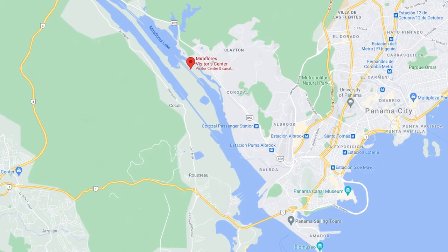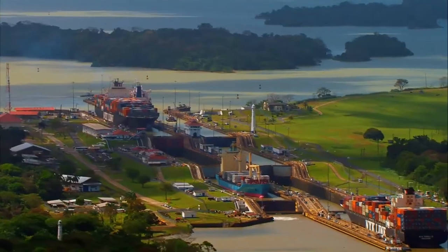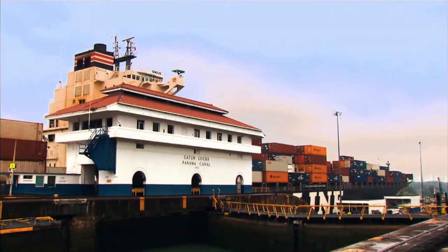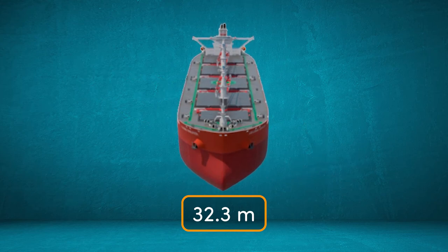You can have a clue of how big a ship can be from its name. For example, the Panamax is named after the route it travels — the Panama Canal, which is a narrow canal between the Atlantic and Pacific Oceans. This means the width of the ship could only be a maximum of 32.3 meters to travel through the original canal without risking getting stuck.